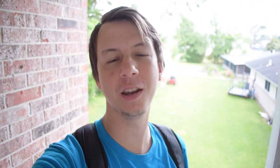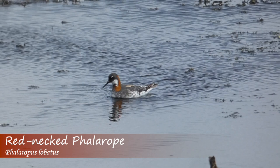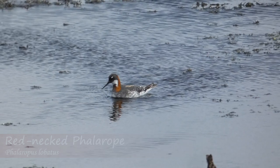Hey everybody, Derek here from Badgerland Birding. Today I'm headed to Grand Isle, Louisiana to look for a really cool bird that was spotted yesterday. Not sure if it's still around, but it would be a really great pickup and actually a lifer for me if I saw it. The bird I'm looking for is a red-necked phalarope, which is a rare migrant in Louisiana.